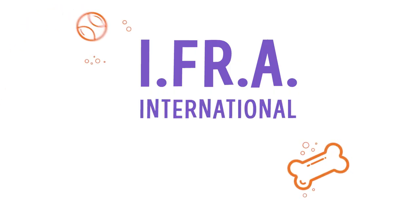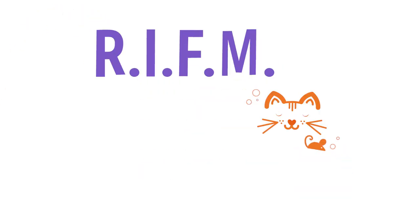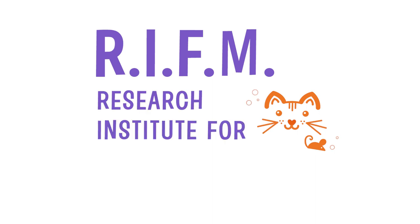You may be familiar with fragrance organizations like IFRA, the International Fragrance Association, and RIFM, the Research Institute for Fragrance Materials. All Scentsy oils are formulated to the guidelines outlined by these organizations.